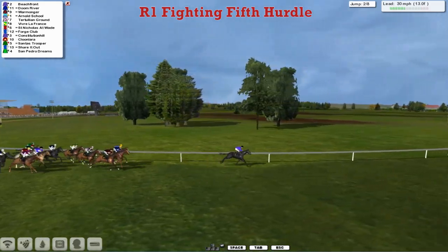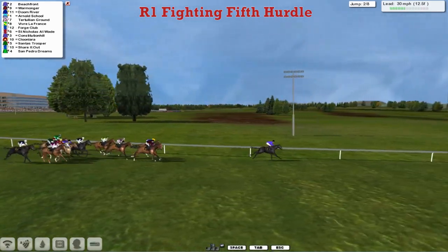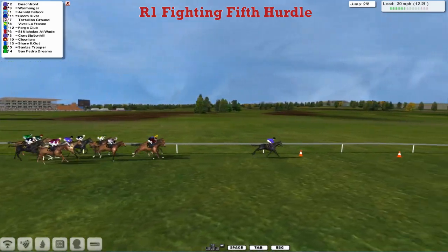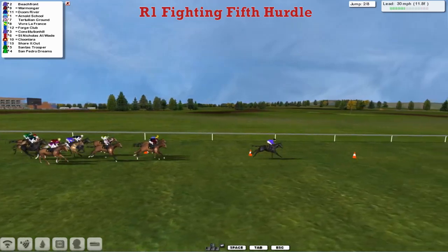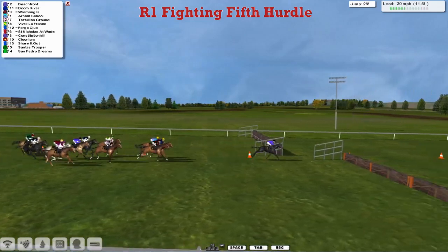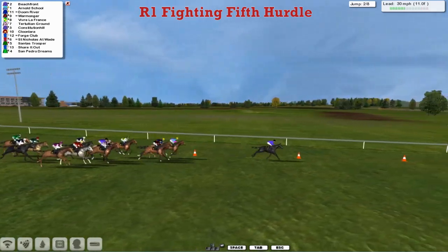We'll be back here again in a few weeks for the Northumberland Plate on the flat. But it's Beachfront who leads at the moment over the hurdle course, leading by a good six lengths. Warmonger is in second. Arnold's School on the inside is third. Doom River between the two of them. And there's a bit of a gap then to Tertullian Ground and Vive La France. Then Forge Club after that as they get over the second of the eight.